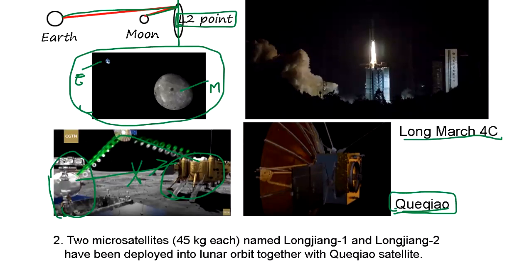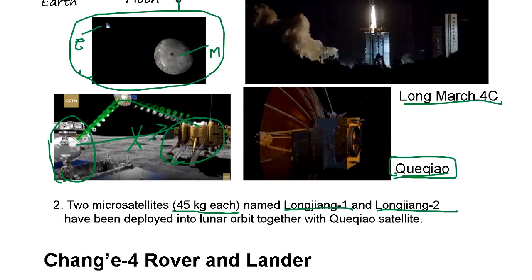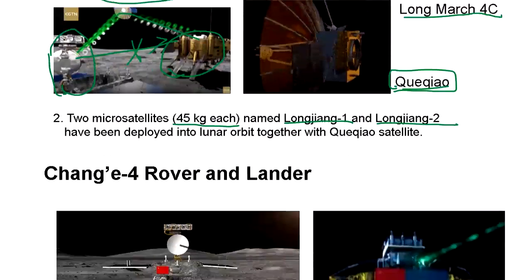When China sent the relay satellite to the L2 point, it also sent along two micro-satellites to circle around the moon for various measurements. China is also carrying equipment — measuring instruments offered by cooperating nations like Germany, Netherlands, and Saudi Arabia, which each contributed instruments.